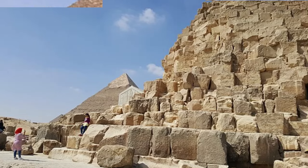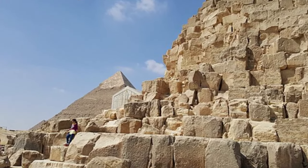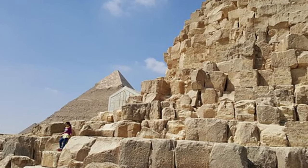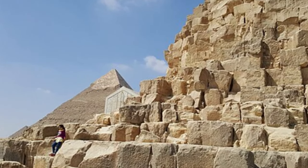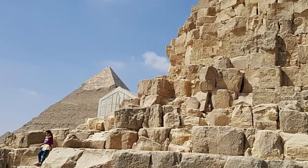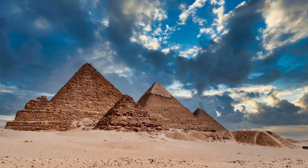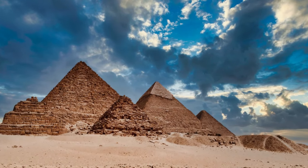And so, our exploration of the Great Pyramid of Giza comes to an end. We have journeyed through its hidden chambers, deciphered its enigmatic symbols, and unraveled its profound purpose. The Great Pyramid stands as a testament to the ingenuity, spirituality, and cultural richness of ancient Egyptian civilization.